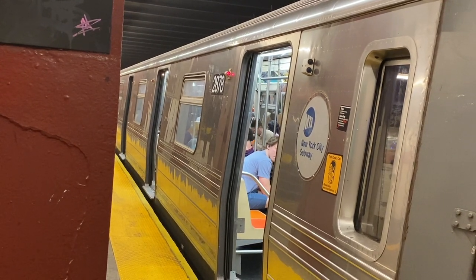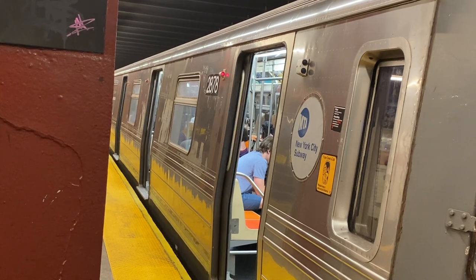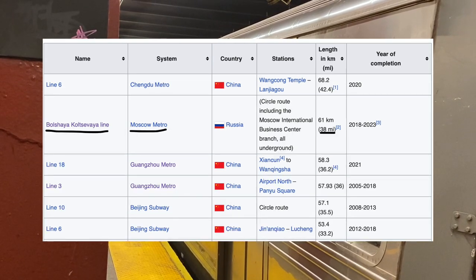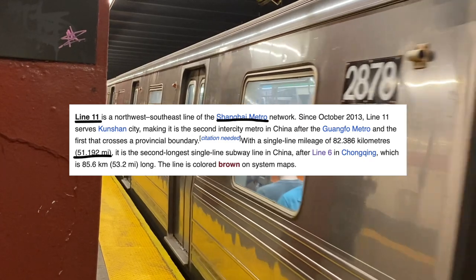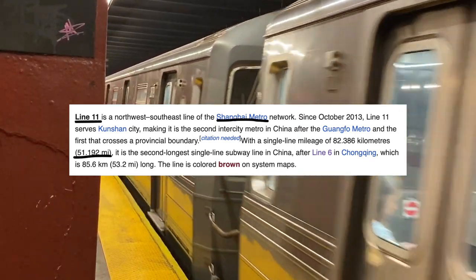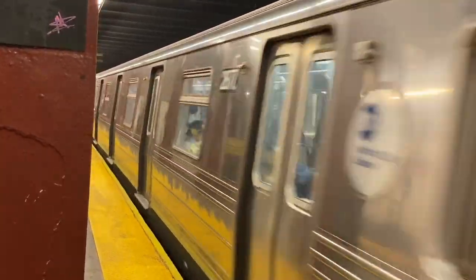We also have systems around the world with significantly longer lines than the A — like Line 3 in Guangzhou at 36 miles, the Big Circle Line in Moscow at 38 miles long, and Line 11 in Shanghai at 50 miles long. So we have a long way to go before length really becomes important.